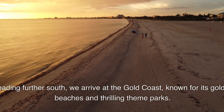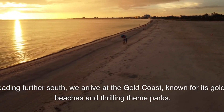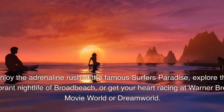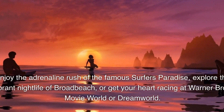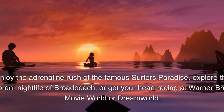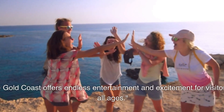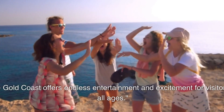Heading further south, we arrive at the Gold Coast, known for its golden beaches and thrilling theme parks. Enjoy the adrenaline rush of the famous Surfer's Paradise, explore the vibrant nightlife of Broadbeach, or get your heart racing at Warner Bros. Movie World or Dream World. The Gold Coast offers endless entertainment and excitement for visitors of all ages.